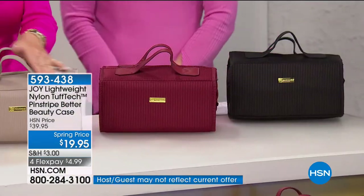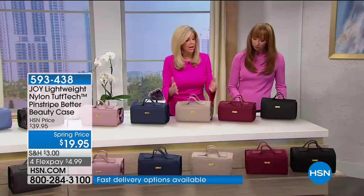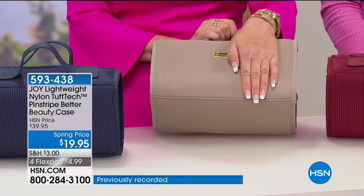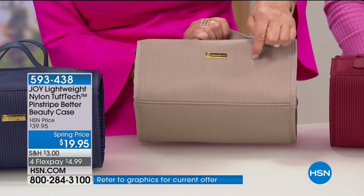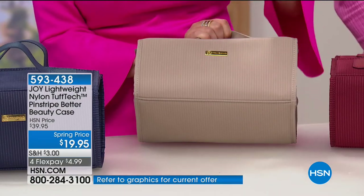It's got genuine Saffiano leather handles, and this amazing lightweight nylon Tuftec Better Beauty case — it's made of what bulletproof vests are made out of, so you can scrub it down.